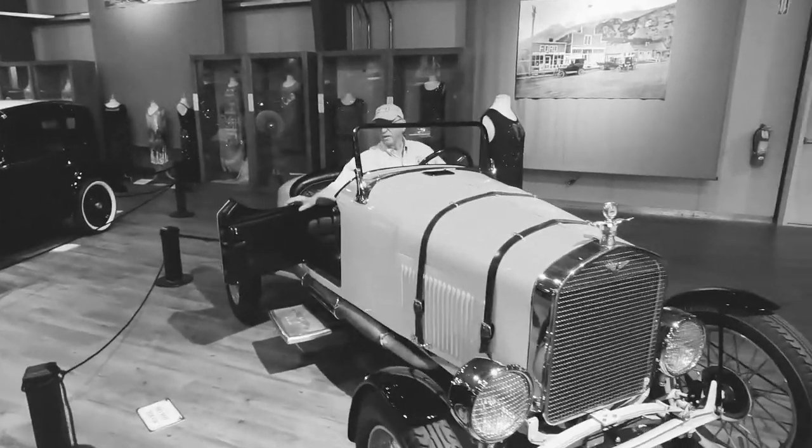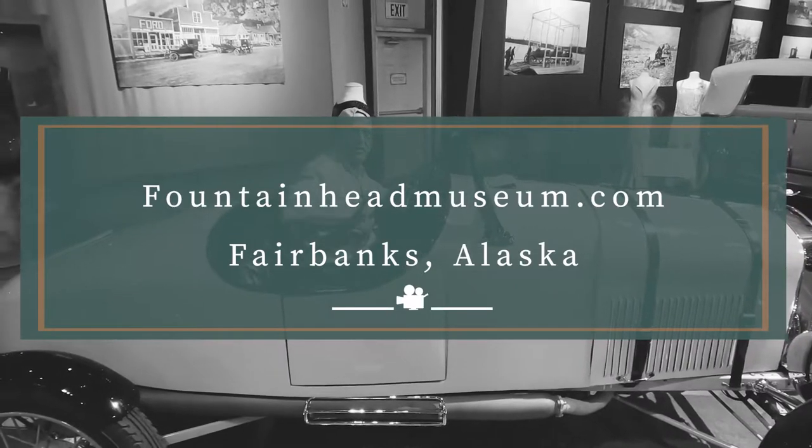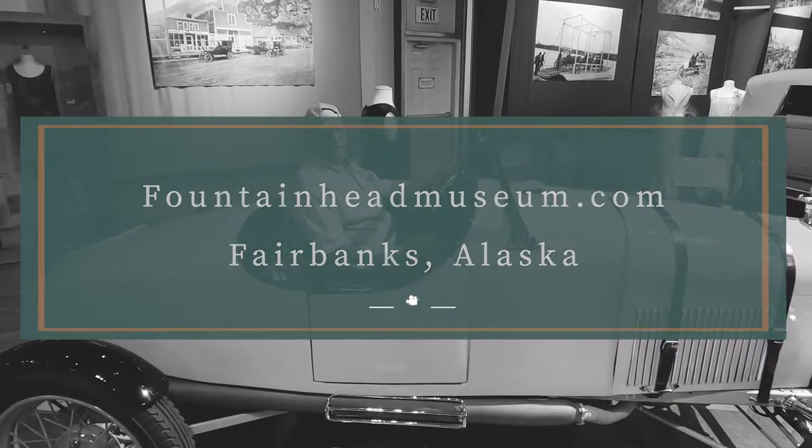And that's the Dilly with Willie. Visit the Fountainhead Antique Auto Museum featuring historic cars and fashion — quite simply, second to none.